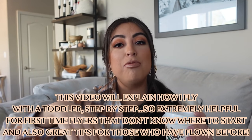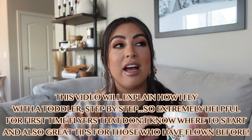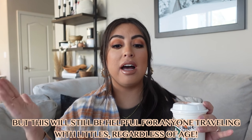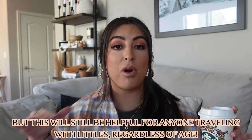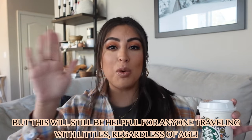Hopefully you guys find this video helpful. If you do, please give it a huge thumbs up — that's super helpful. Subscribe, turn on your post notifications, and I'll have everything linked below. Keep in mind that this is specifically flying with a toddler, because when she was an infant, things were a lot different. She was nursing the whole flight — like it was a totally different ball game.